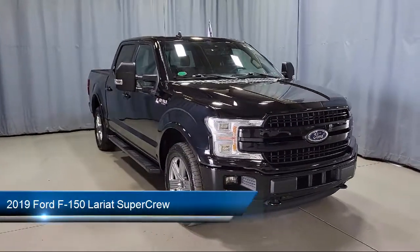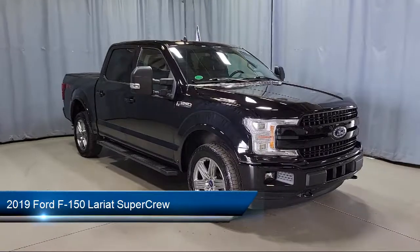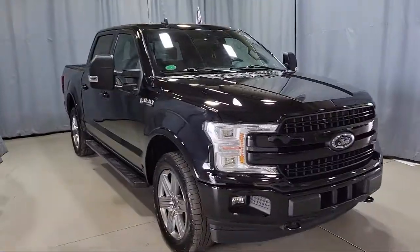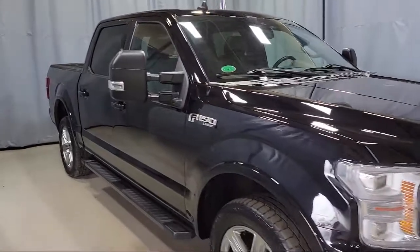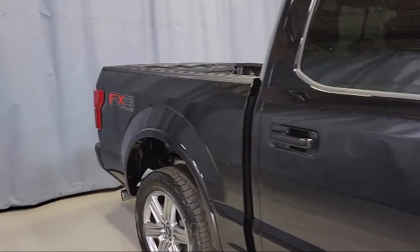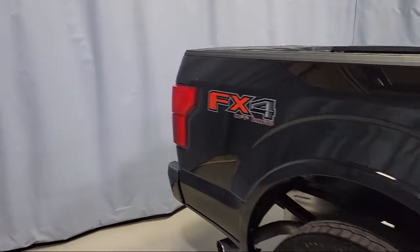It comes equipped with Lariat Sport Appearance Package, Lariat Chrome Appearance Package, Blind Spot Information System, LED Side View Mirror Spotlights, Auto High Beam Headlight Control, Split Fold Down Rear Seat, and Voice Activated Touchscreen Navigation.